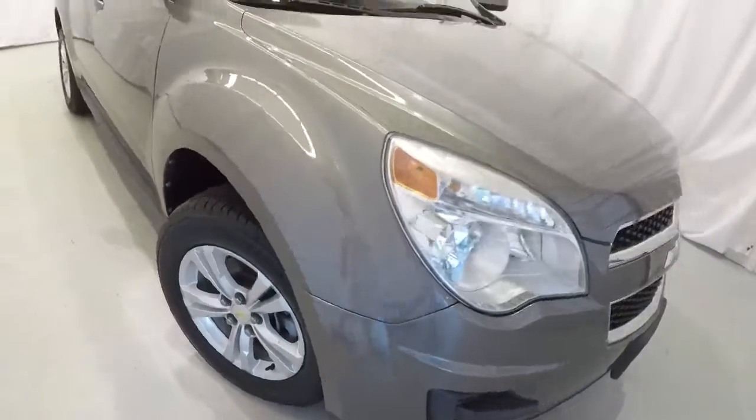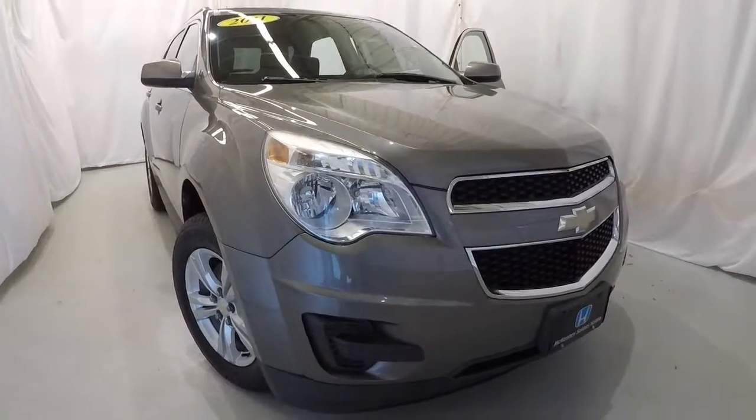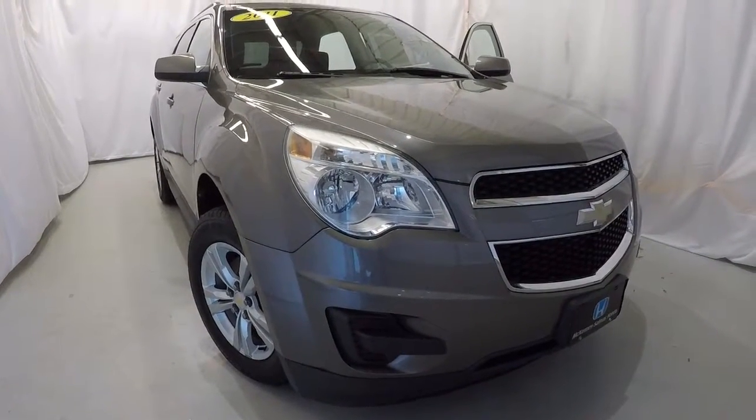Once again, it's a 2011 Chevrolet Equinox LT, 74,000 miles, clean Carfax, just one owner. This thing's in great shape for a 2011 with 74,000 miles. Come down, check it out, take a test drive — and thanks for watching the video.